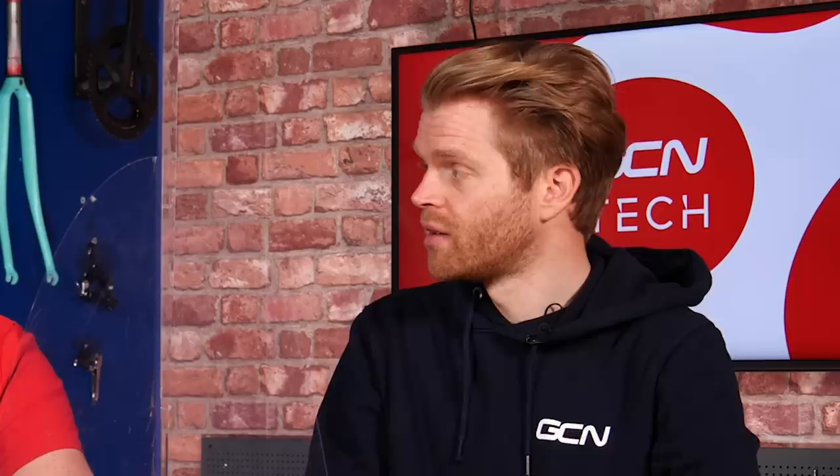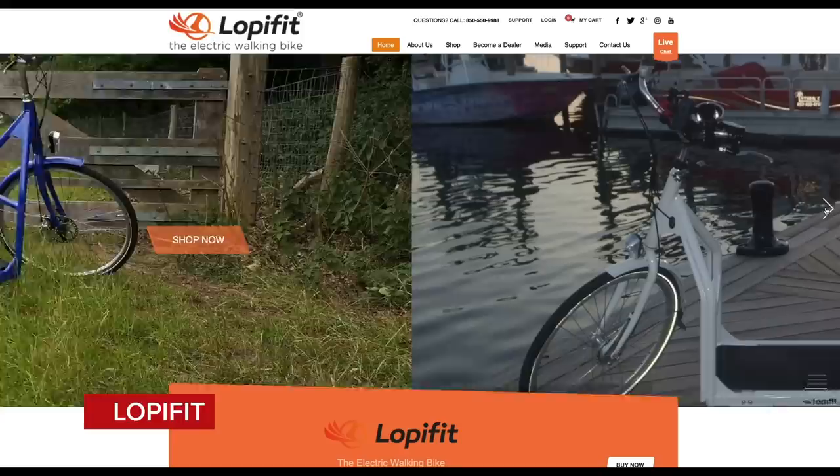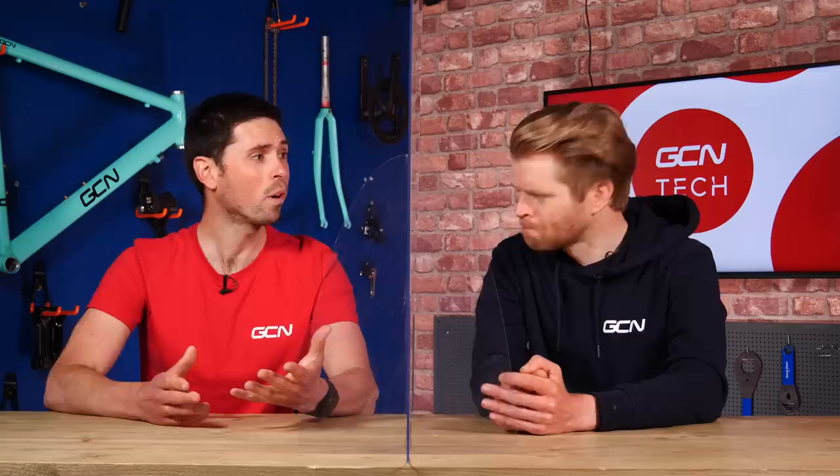Next I've got a fantastic contraption — how about a bike treadmill? This is made by Loppy Fit. In the middle of the bike you've got a miniature treadmill, and you walk along and that effort is electronically assisted to drive the bike forwards. This contraption will increase your walking pace by 400%. You can freewheel downhill, it takes just four hours to charge, and has a range of 55 kilometers.